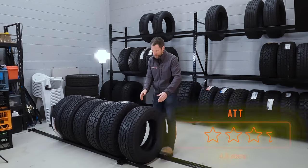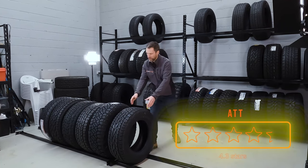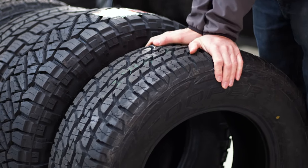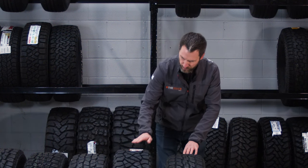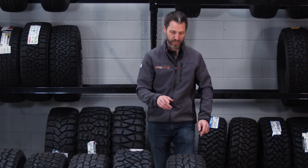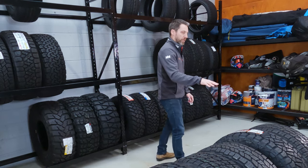Number five is the Cooper ATT — an all-terrain tire with two-ply sidewalls aimed at the SUV end of the market. It's not quite as hardcore and aggressive as the Ridge Grappler next to it, but it's actually getting great reviews. We'll go into the star ratings later on. The Cooper ATT is number five.